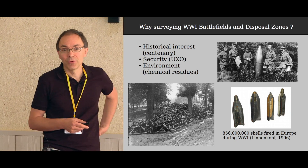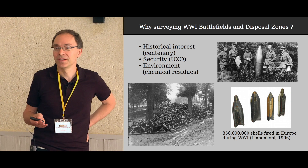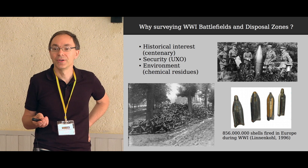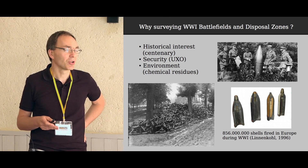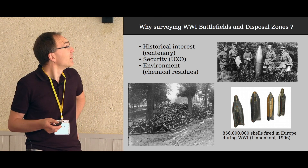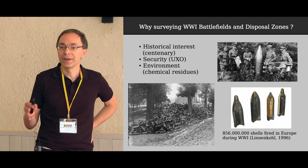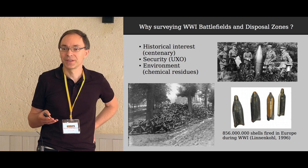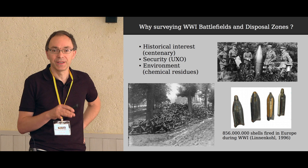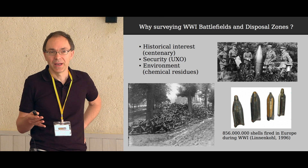So why survey World War I battlefields? There are several reasons. One is historical interest — it's the century of World War I, there are many commemorations and new publications, and we don't know everything about how it happened because it was often a huge mess. The traces we can find today help to reconstruct battles or other actions during the war.